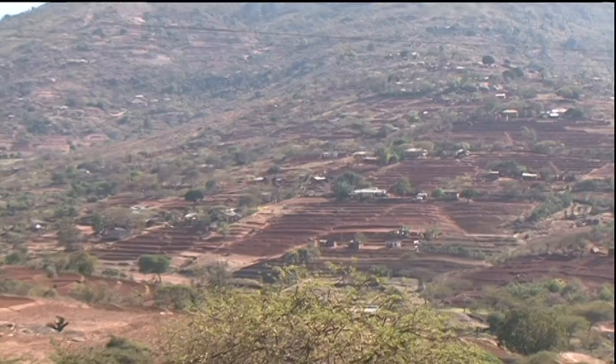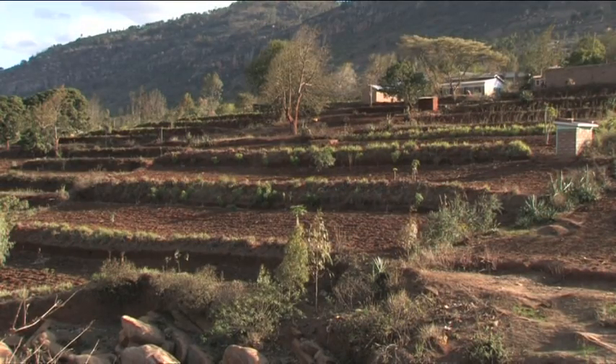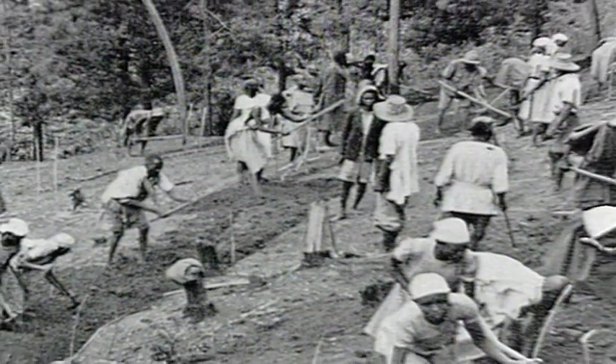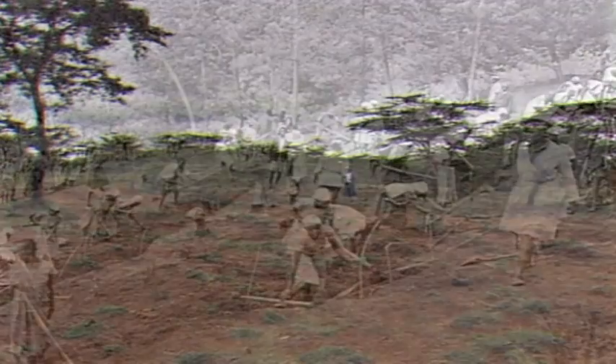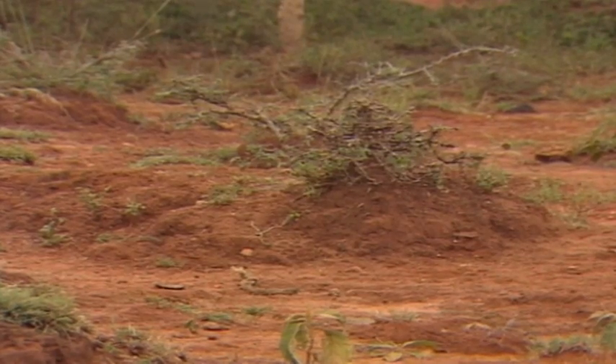Fanya Juu terraces have provided the framework for Kenya's very successful soil and water conservation program. During colonial times, terracing was enforced and developed a bad name. But in the 1970s, the independent government, supported by donors, made new attempts to halt erosion.